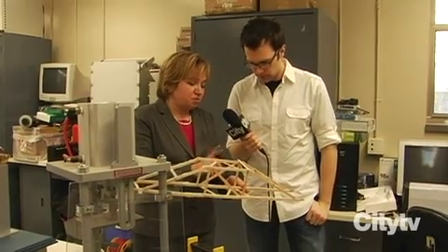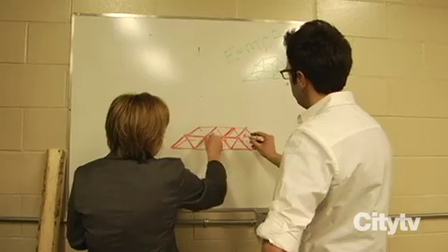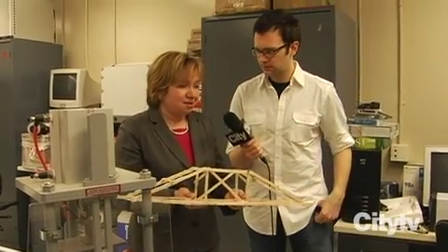All the truss bridges have to be built so that you have a triangular shape. The triangle is the strongest shape. Pythagorean? Isosceles? Does it matter? Doesn't matter.